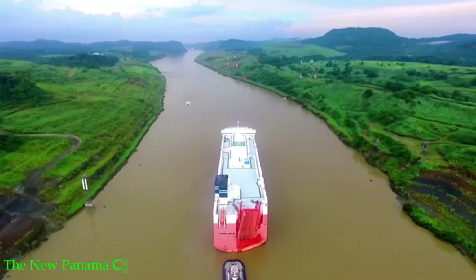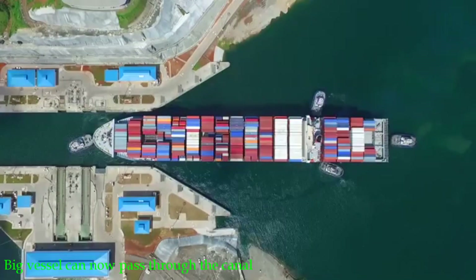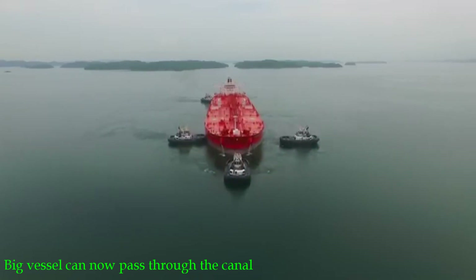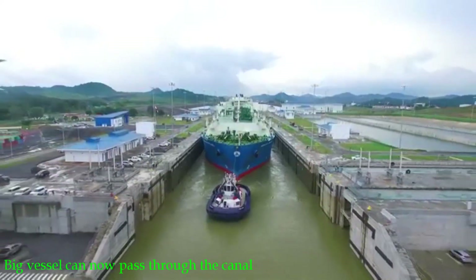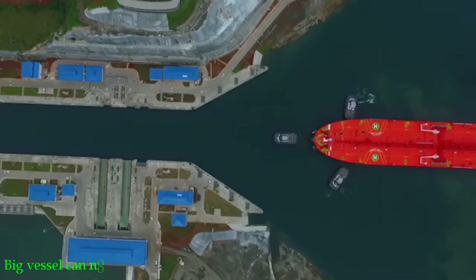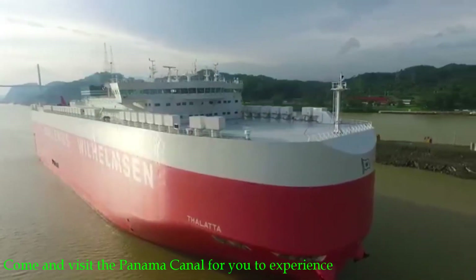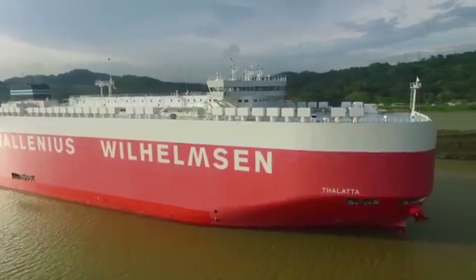This lock, also located in Colon, is double the capacity of the Panama Canal. The new canal formally began construction in 2007 and was completed in August 2014 to coincide with the 100-year anniversary. The expansion was opened in June 2016, and it can accommodate even the biggest vessels.